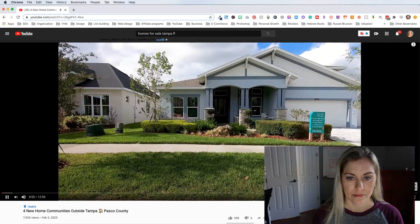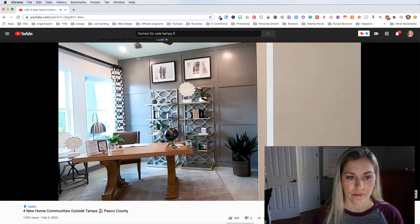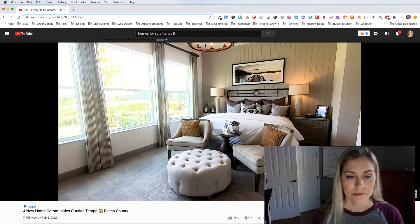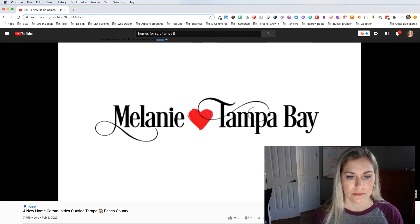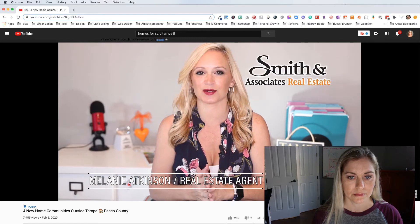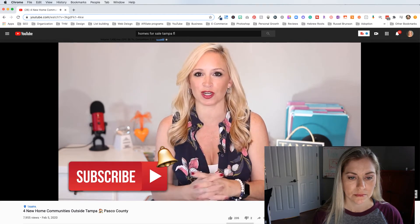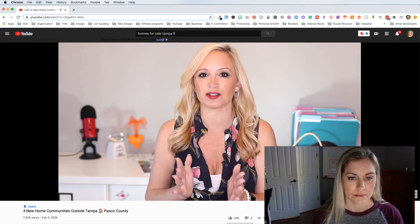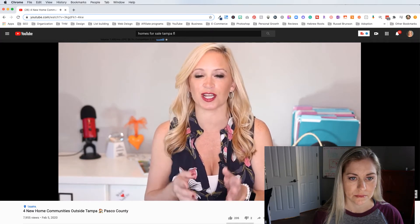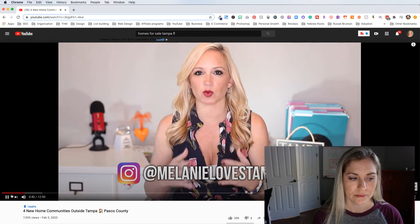Let's click on this video and see what she's doing. She says: 'It seems like so many of you out there are looking for new construction in the Tampa area. There are a lot of options, but there is one stretch of road I feel like I show buyers more than others. Stay tuned and I'll tell you where.' Then: 'Hey everybody, Melanie Atkinson here, realtor with Smith & Associates in beautiful Tampa Bay, Florida. Today I'm going to introduce you to four of my favorite new construction neighborhoods in the Tampa Bay area. I hear from a lot of you that are in that $300,000 to $500,000 price range and want new construction — so this video is for you.'